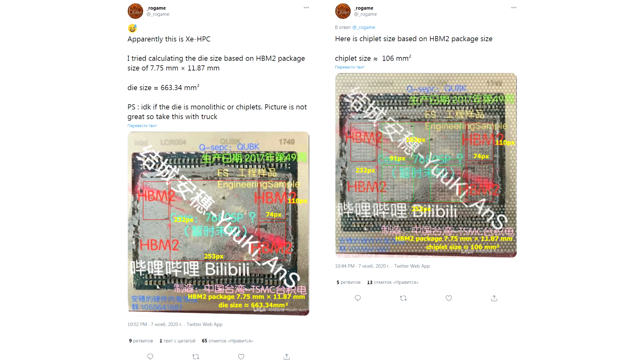This is a high-performance solution in which the graphics chip combines four chiplets with 960 execution units in each of them. The total number of cores in the graphics chip reaches 7680.